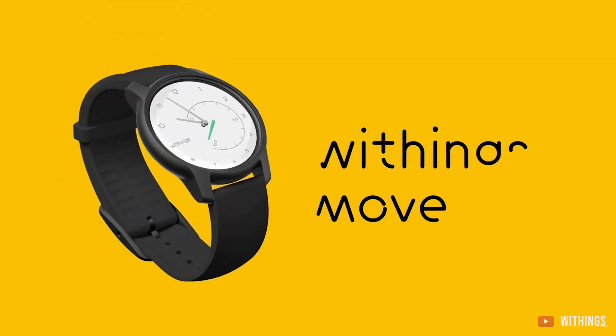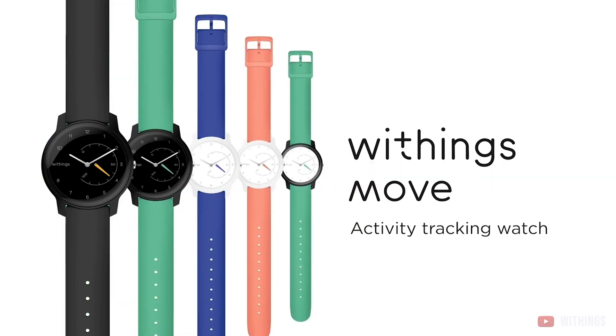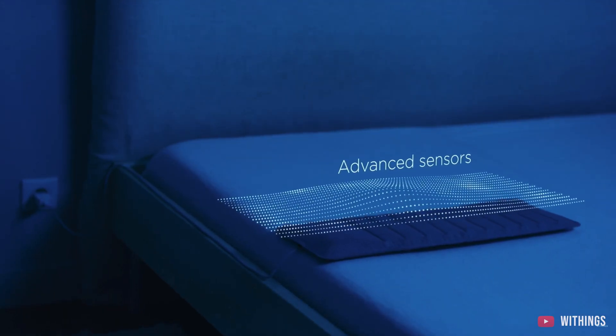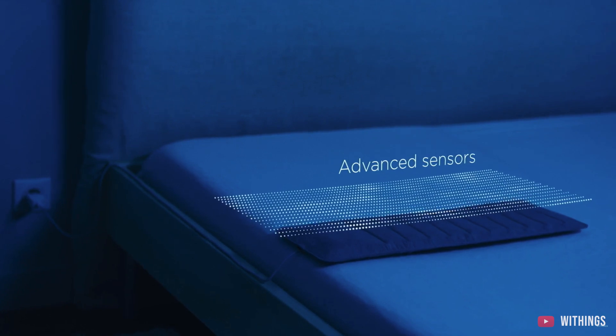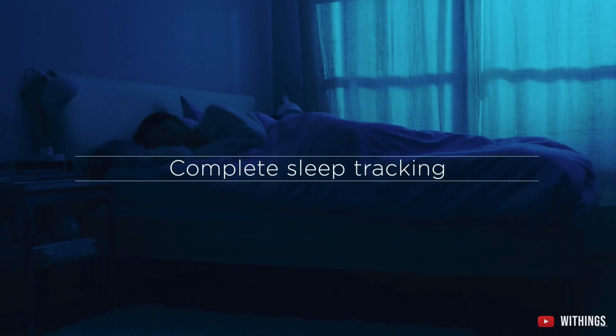The Oura Ring is not cheap — it starts at $300. Next, we move on to the Withings Sleep Mat. Withings is a European company that specializes in all health tech-related products, from scales to smartwatches and even blood pressure monitors. The Sleep Mat is just one of their many tracking devices. Unlike the other two sleep trackers in this video, the Withings Sleep Mat is not something you wear — you just simply lay on top of it. It's about two feet long and slides right underneath your mattress. You only have to calibrate it once and then you're good to go.